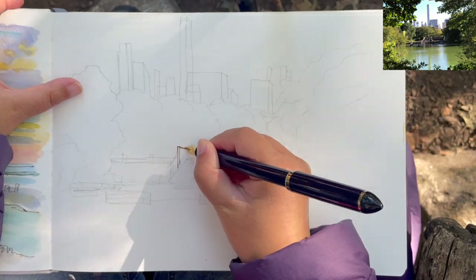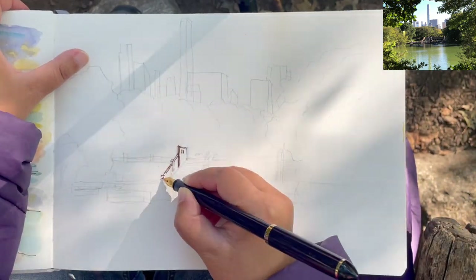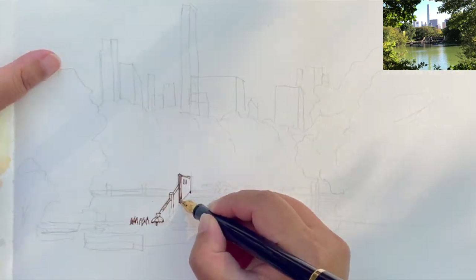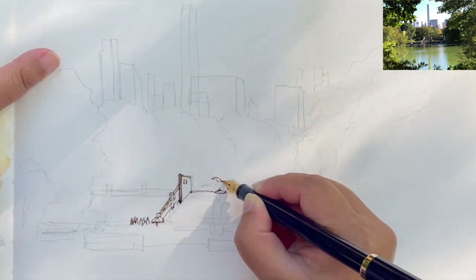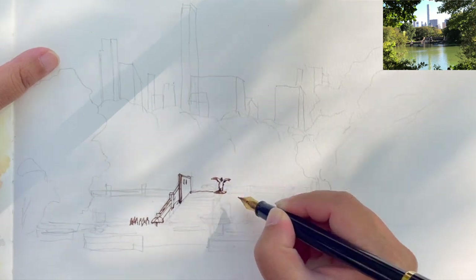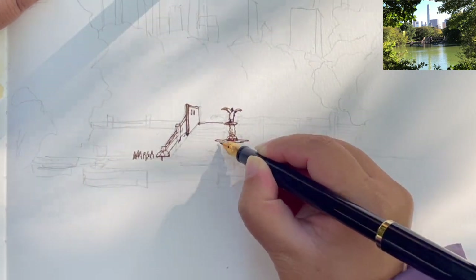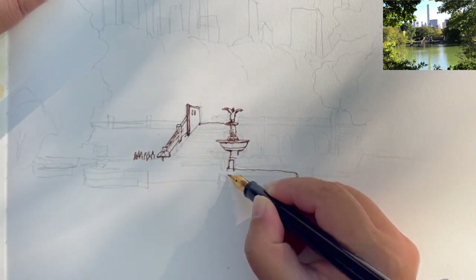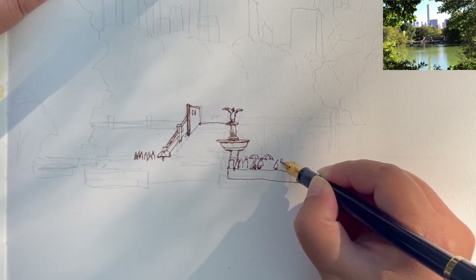I'm starting to draw in the middle — this is the staircase of the terrace. I'm trying to see each part of the terrace as an abstract shape; for example, the side of the staircase is very much like a long trapezoid. Now I'm connecting the top of the staircase, which aligns horizontally with the angel figure on top of the fountain, and then going down from the angel's feet — the upper part of the fountain shaped like a big dish, and then the very bottom surrounding the pool of water.